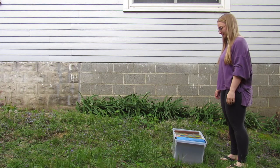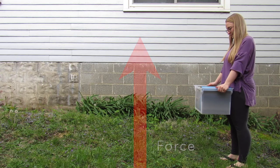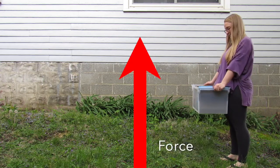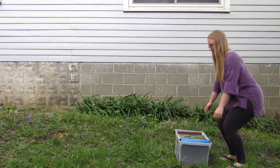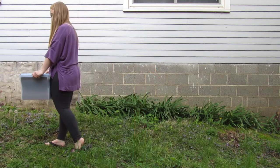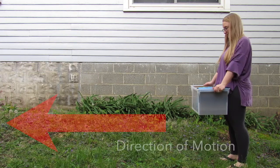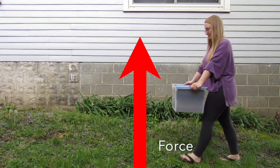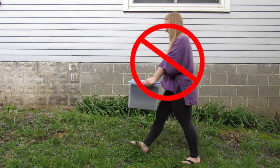Let's say I need to pick up this box. I can feel my arms exerting a force as I lift the box. The box moves up in the direction of my force, so I do work when I lift the box upwards. Now let's say I start walking forward — I can still feel my arms applying an upward force, but the box is moving forward. The direction of motion is not in the same direction as the force applied by my arms, therefore there is no work done by my arms.